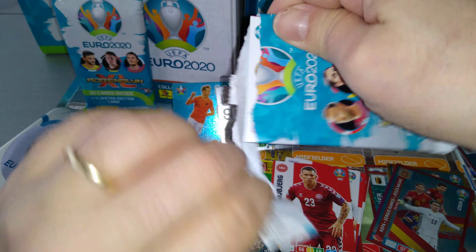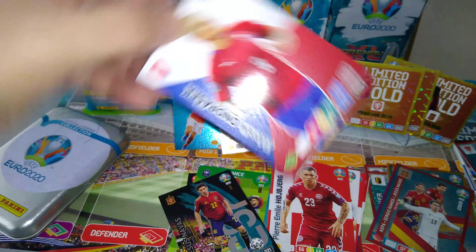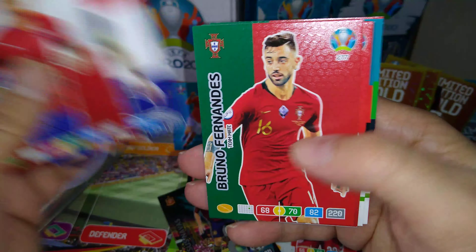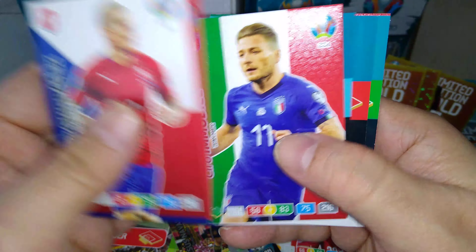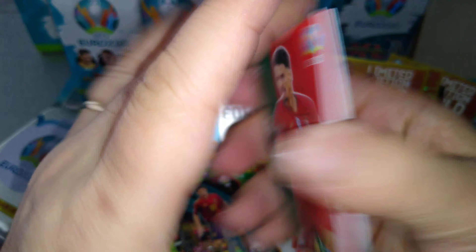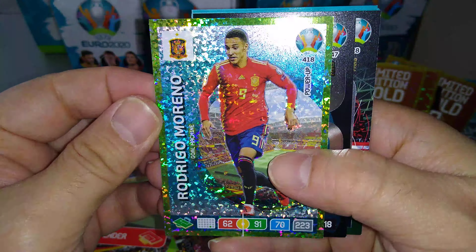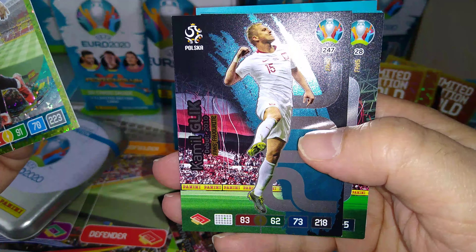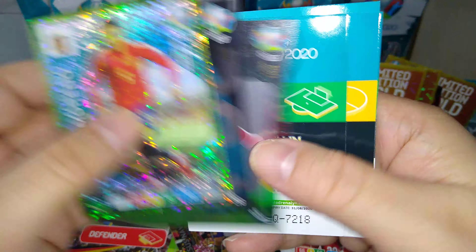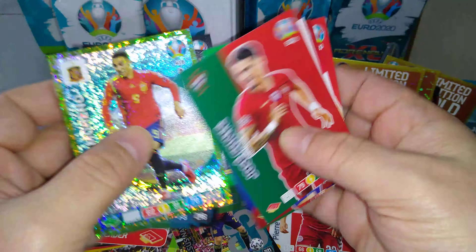Last one from the mini tin — can we pull a master from the minitin? We shall see. Andracek, Rakitic, Fernandes, Immobile — Ciro Immobile. Jose Font. Flipping it — we got Rodrigo Moreno, goal machine for Spain. Glick fans' favourite, plays for Hull City. And Austria badge. These are all the base cards.